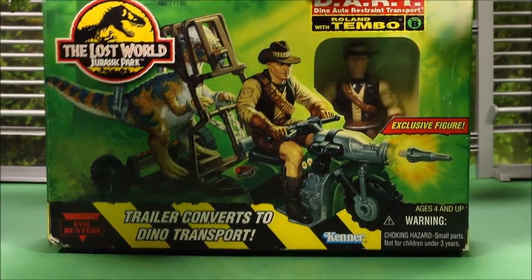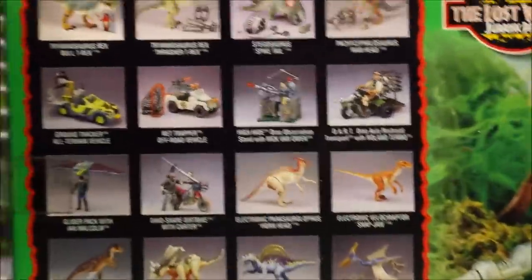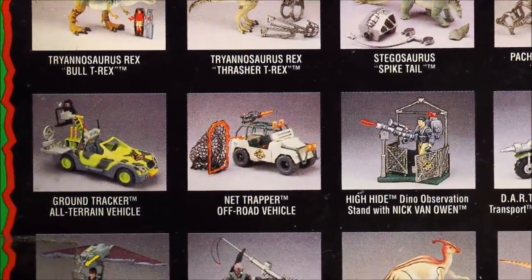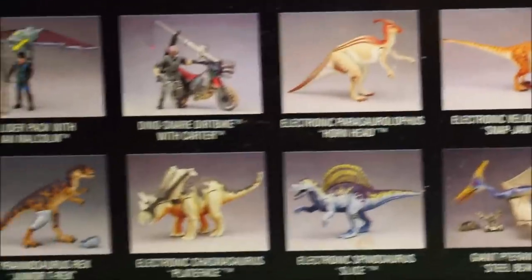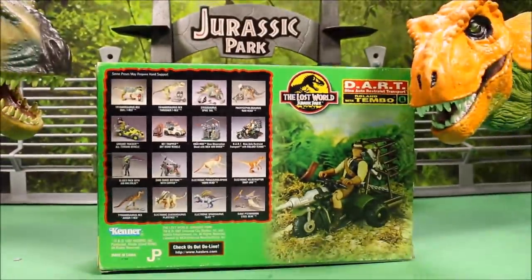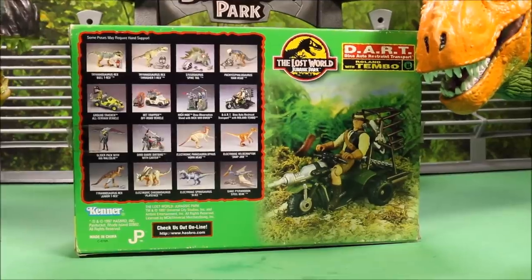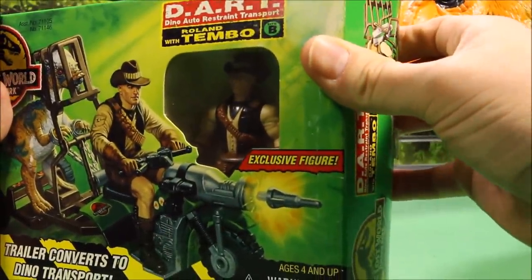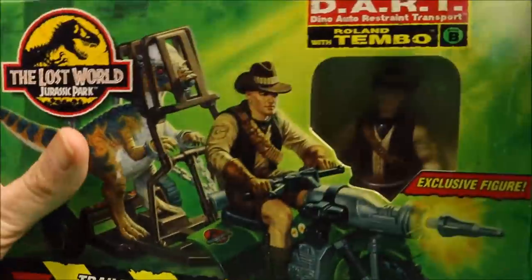I love the artwork on these older boxes — you can see it says Kenner right there. On the back there are a bunch of dinosaurs; those top four I have, I've got the first vehicle on the left but not the others, and I have the two end dinosaurs and all four of the bottom ones. So I do have the majority of the Jurassic Park toys. Anyway, this package has been sealed for probably about 20 years, so let's check it out.